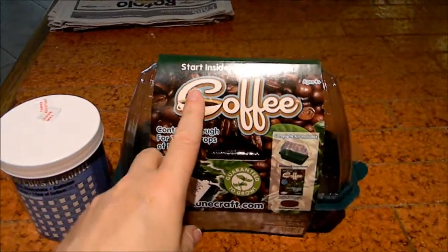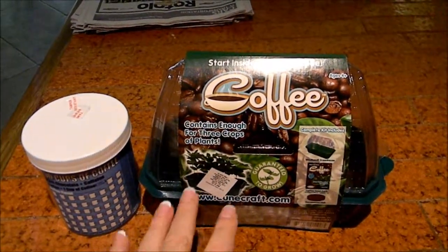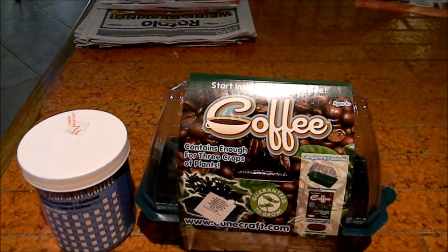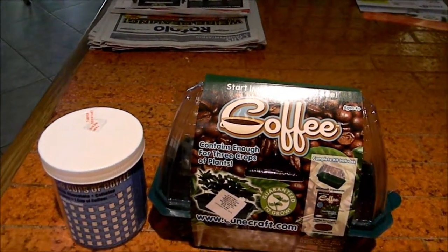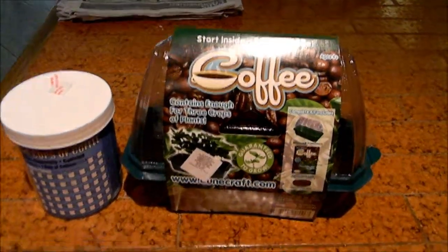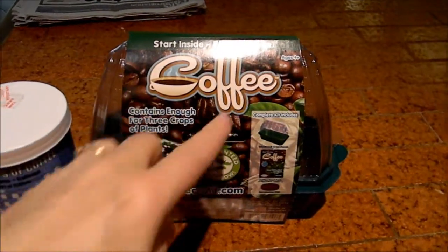This is the kit, and it says that the coffee plants grow between 15 to 40 feet tall. But they recommend that you keep them pruned down to about 6 feet. And the package says you start inside, and then you plant outside.